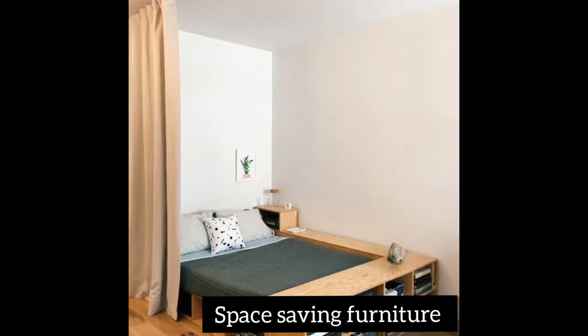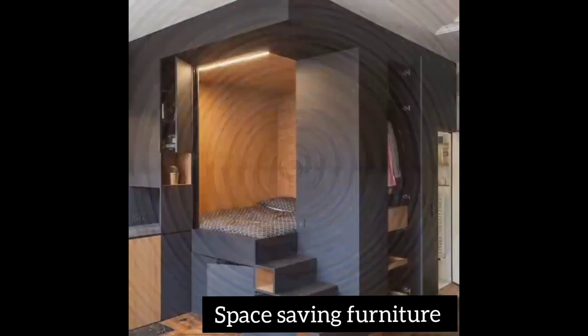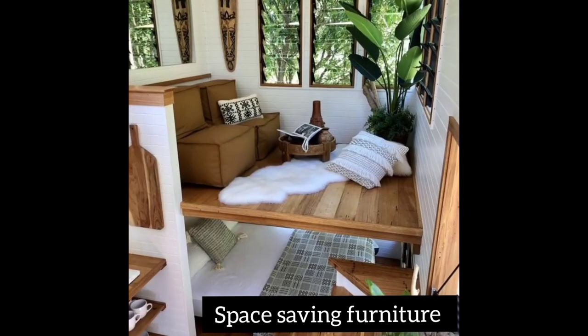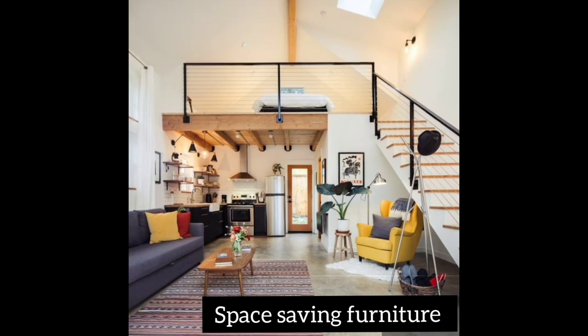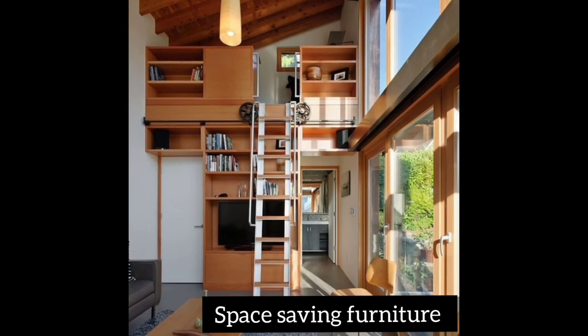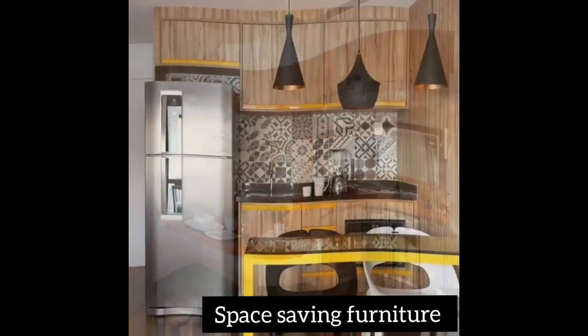Make sure you choose furniture that suits your taste and preferences. It should be durable and have good colors. Space-saving furniture is great because you can put all your items in one place within a small surrounding.